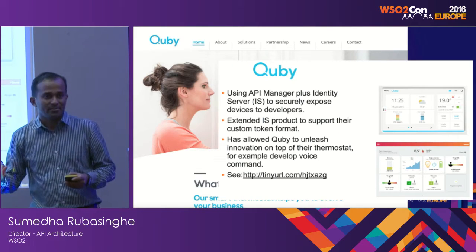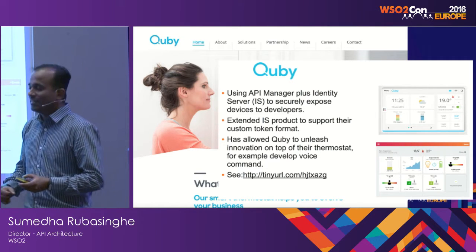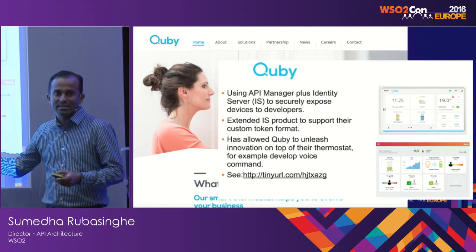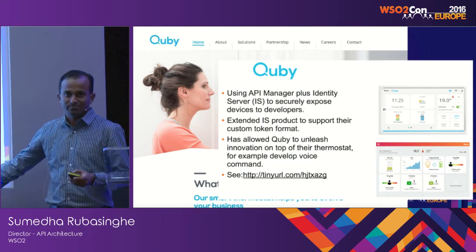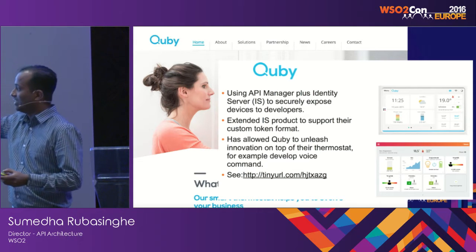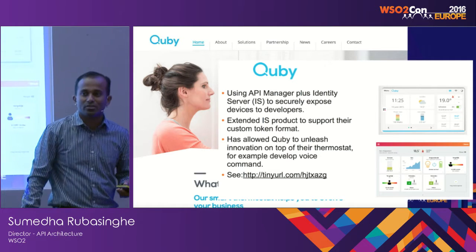This is QB, a thermostat developer, pretty much similar to Nest. They are using WC2 API Manager and the Identity Server to expose some of their thermostat details to application developers. There's a case study that they have done, which is available on the WC2.com site.